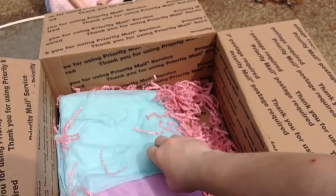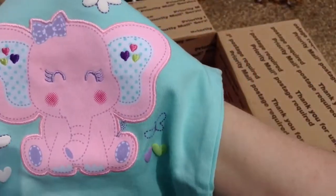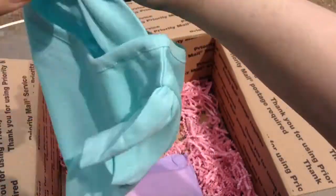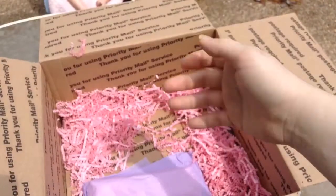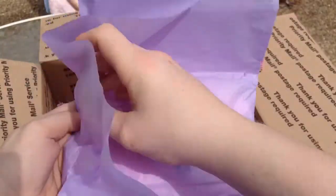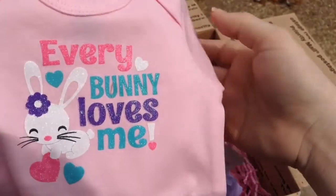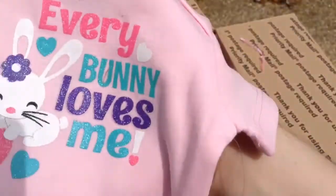Hope you guys are seeing this. And we got this onesie with an elephant on it — adorable! It has a cutout, so whichever baby wears it will have to have a white onesie underneath, but it is size zero to three months — it'll fit a wide variety of the babies. Last but not least is this purple package, and it is the Easter onesie we won. It says 'Everybody Loves Me' — that is adorable!